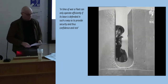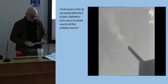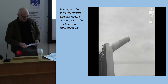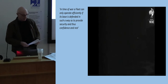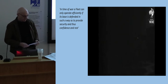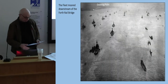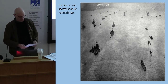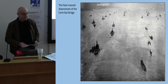In time of war, a fleet can only operate efficiently if its base is defended in such a way as to provide security and thus confidence and rest. These images are from the coast defense of South Africa in 1943, but apart from the presence of female artillerymen, these were the same types of installations defending the Firth of Forth. The memory is fading that the Firth of Forth was once filled with the ships of the British Grand Fleet and was at one time the most important naval base in the British Empire.